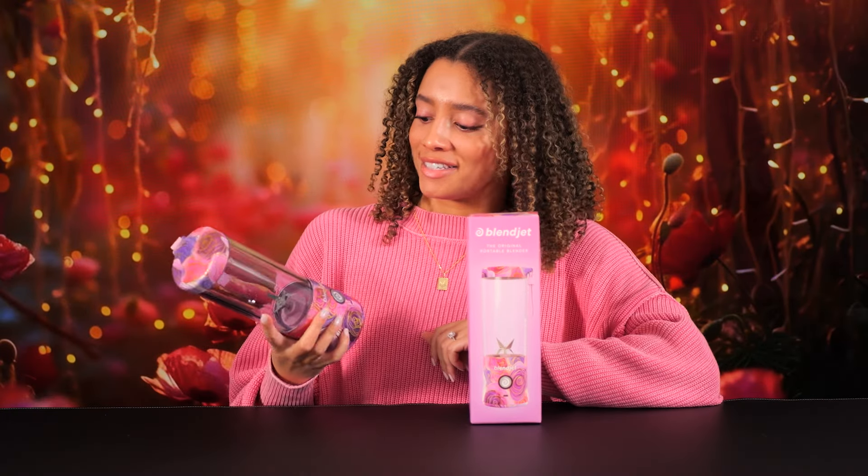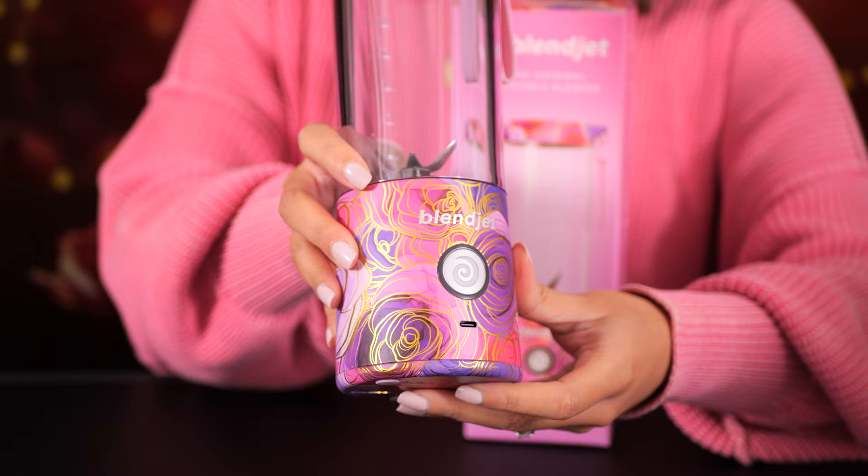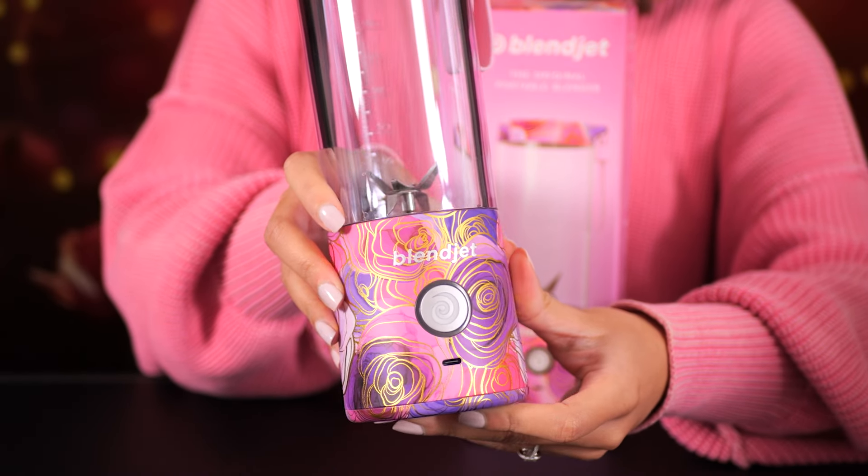Next up is Blossom. Oh my God, this is gorgeous. I love the colors on this and look at the gold accents. Very classy. Alright fellas, don't send her flowers — send her one of these instead.